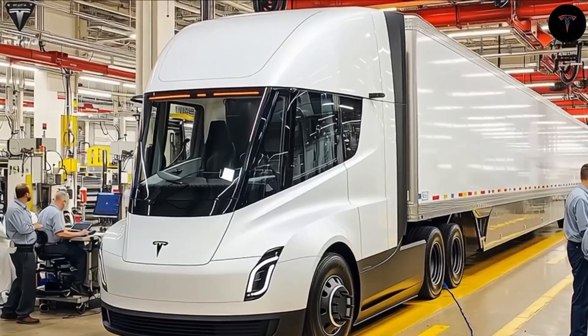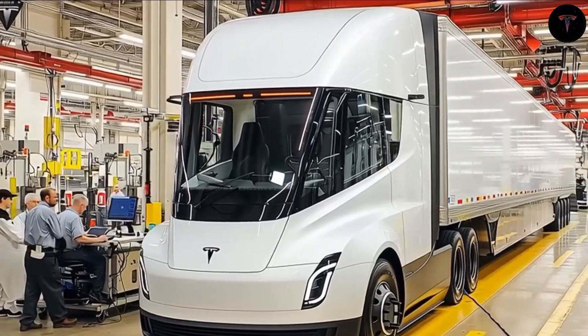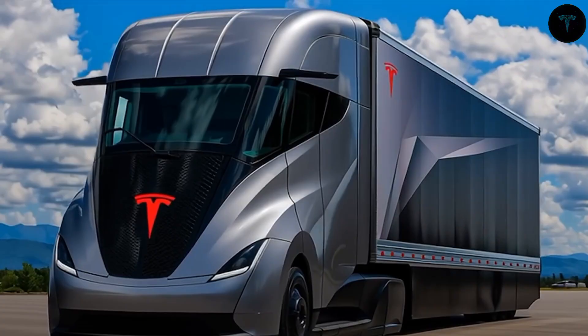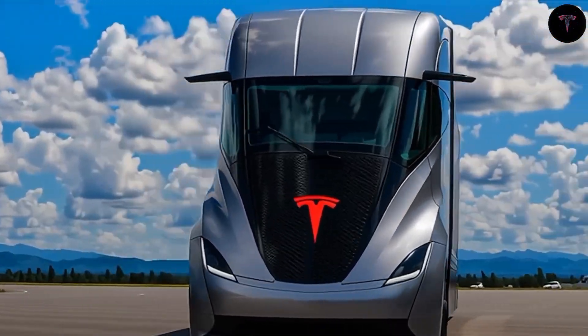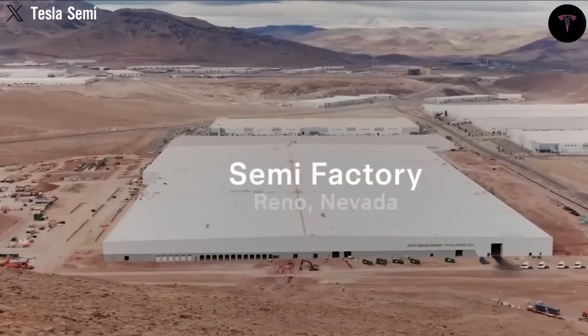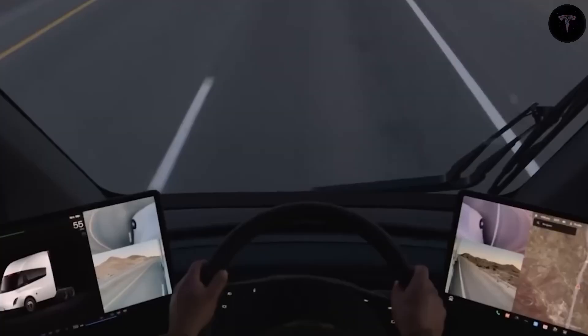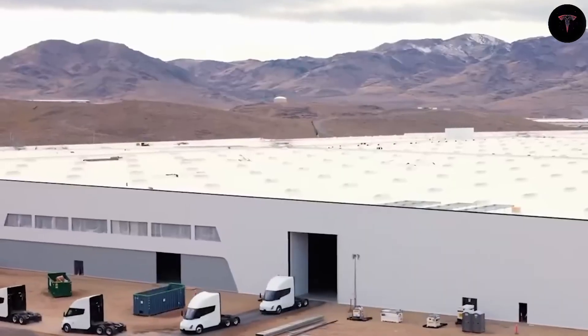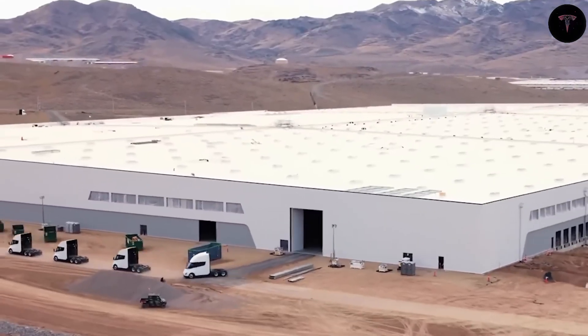Unlike traditional trucks, the Semi lacks a prominent front grille since electric powertrains need less cooling, streamlining its aerodynamic shape further. Attention to repairability, like reinforced and easily replaceable front corners, addresses real-world trucking challenges to minimize downtime and costs. Initially met with skepticism from traditionalists who found the design unconventional, the Semi quickly won over drivers by delivering significant operational savings — about 15% fuel efficiency gains — and unmatched comfort.